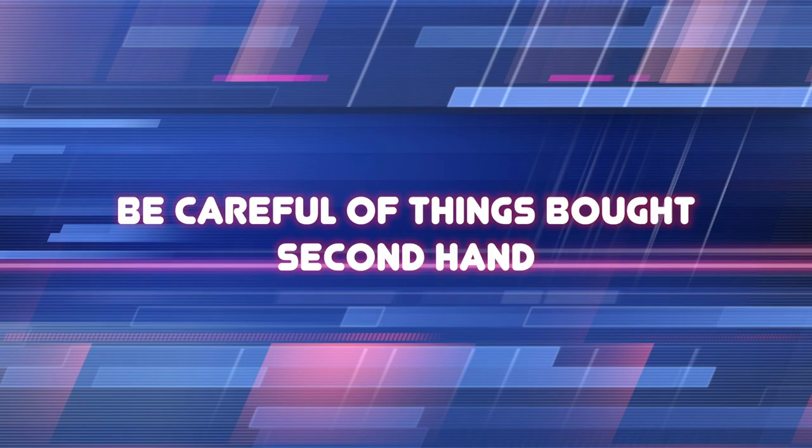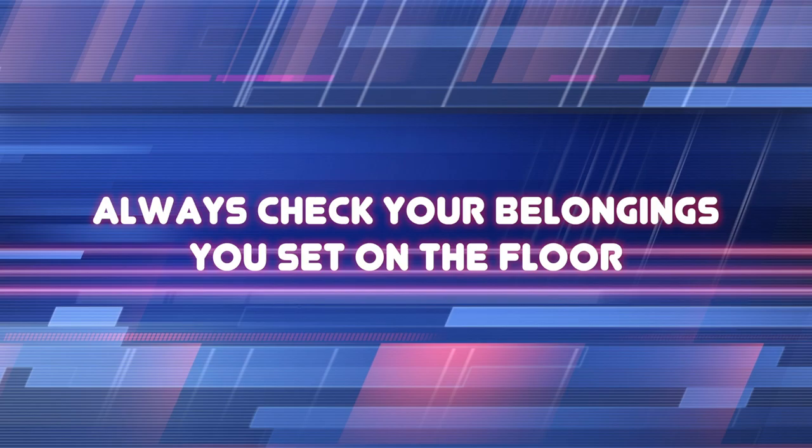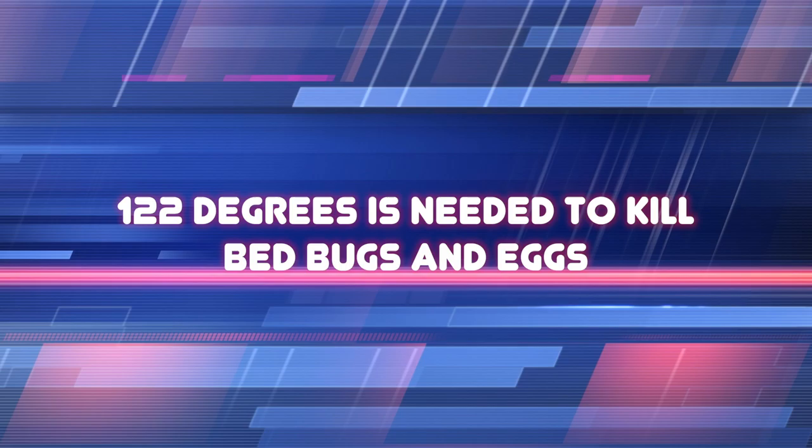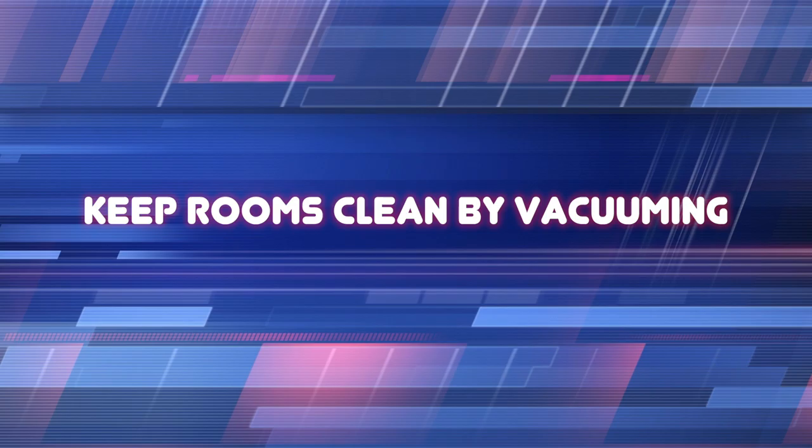In cases of severe infestation, a musty sweet smell may be present. There are ways, though, to prevent bedbugs. Beware of any materials or items bought second-hand, including furniture, computers, books, and clothing, and inspect your belongings, including any personal items that you set down on the floor. If you are exposed to bedbugs, place clothing in a dryer on the highest setting for 30 minutes, followed by a washing and drying of the clothing. A temperature of 122 degrees is needed to kill bedbugs and their eggs. Keep rooms clean and tidy, eliminating areas for bedbugs to hide. Vacuum crevices and upholstery regularly.